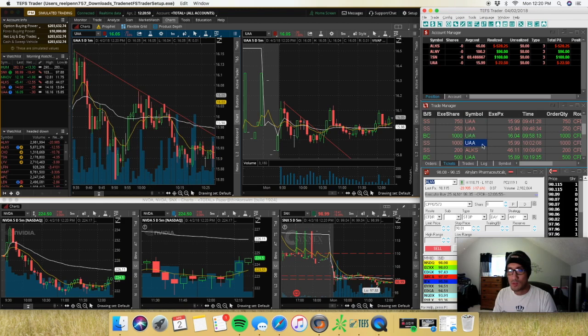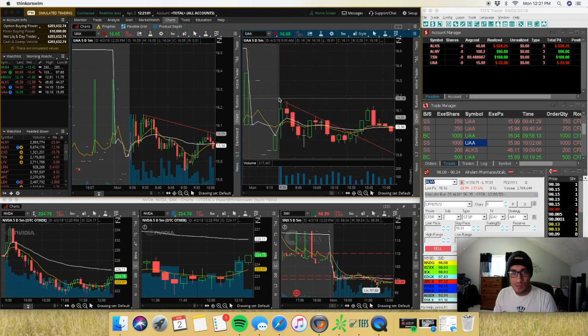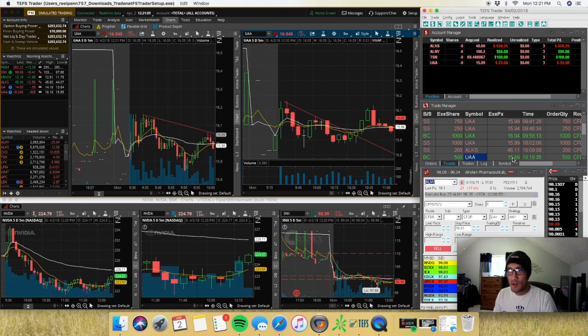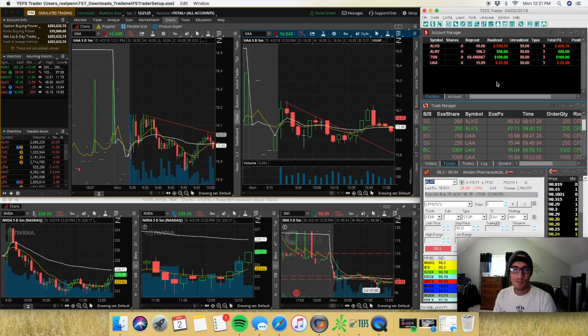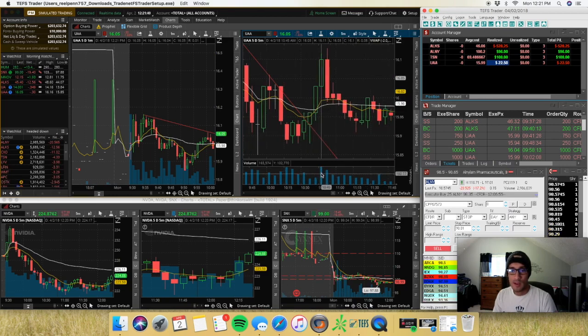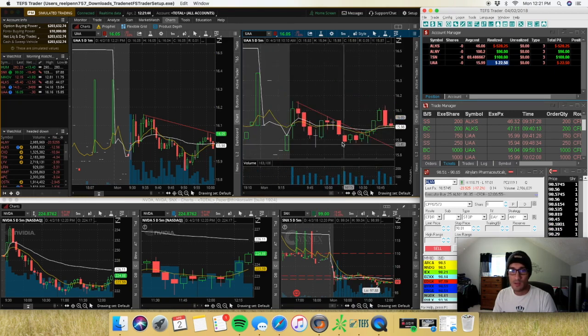I covered, shorted again right at $16, with my stop up at $16.07, because all it did was make a lower high. As it broke down the whole number I went short again — covered 500 at $15.89 and covered the rest at $16.01. I only ended up making about $50, and the earlier UAA loss brought it down so I only lost $22 on that trade. UAA ended up climbing back up with a lot of volume, so getting out when I did was the right decision.